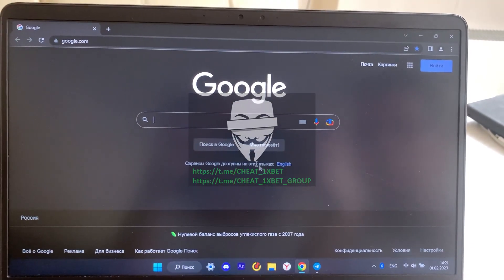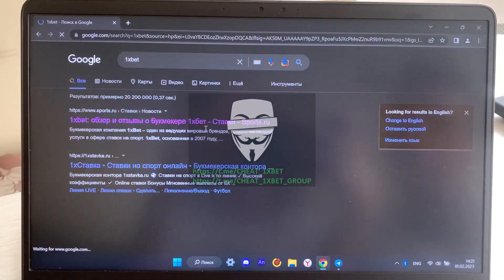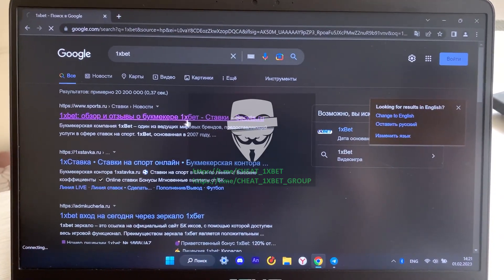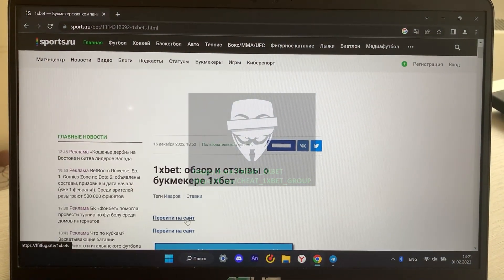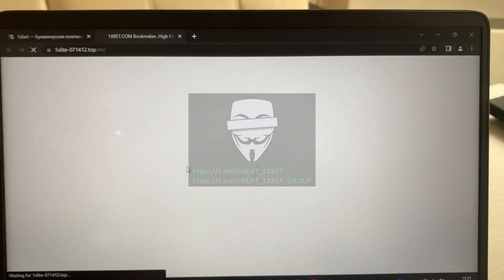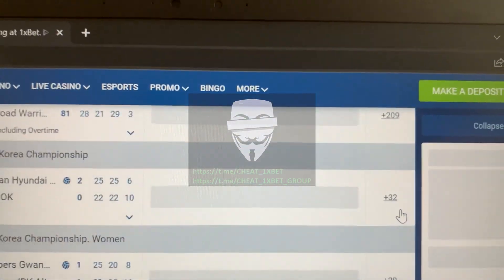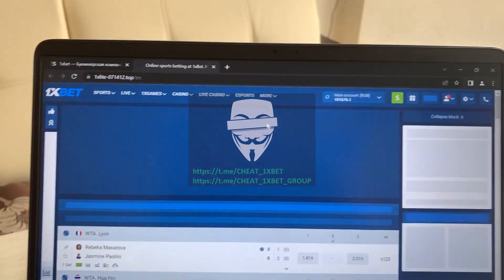Now go to Google Chrome and find the 1xbet website. Yes guys, this is my actual balance.